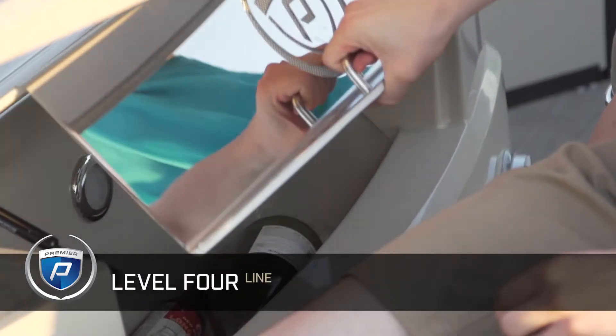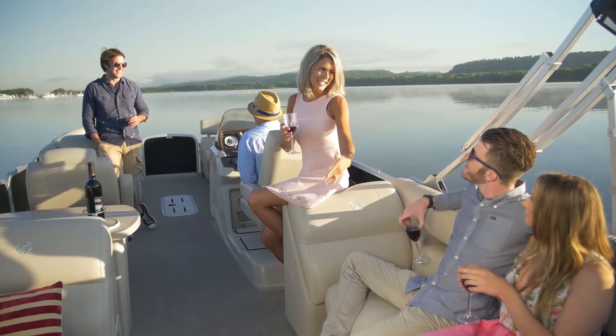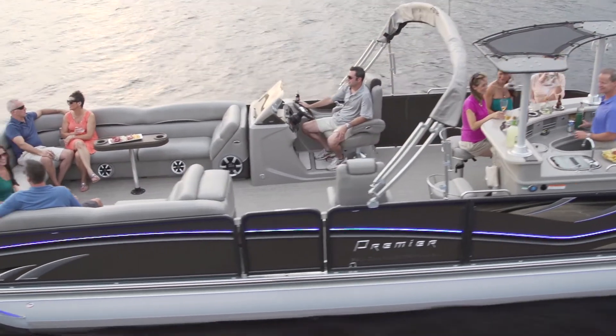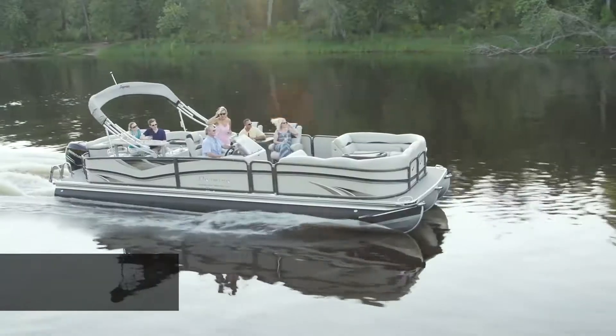Impeccable design, check. Top-of-the-line materials, check. The best in luxury, definitely check. If this is what your list of demands sounds like, Premier's Level 4 line will make for easy check marks.